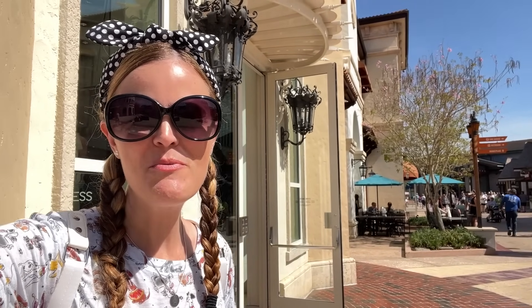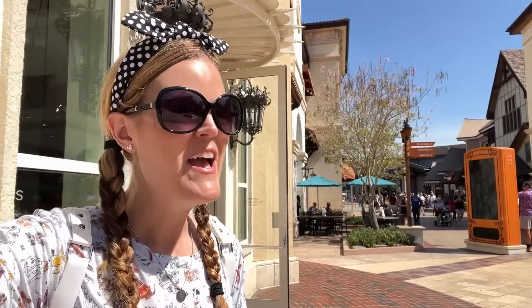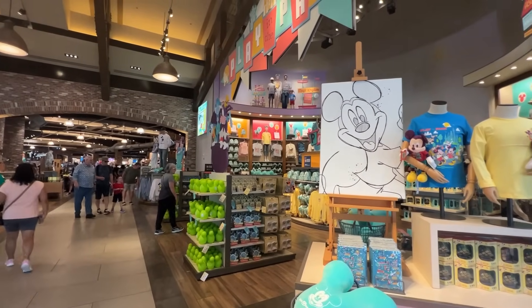Hey guys, this is Jenna with Resort TV One. Today we're here at Disney Springs and we haven't been here in a while to do an update video. We're here to see what's new — there's a lot of new merch we're going to check out, and a couple of new treats. There's one in particular I want to try, so let's go have some fun!